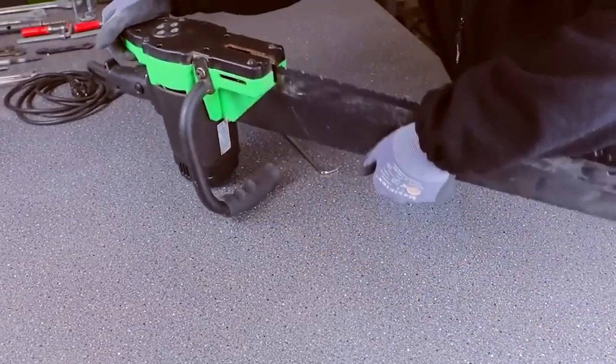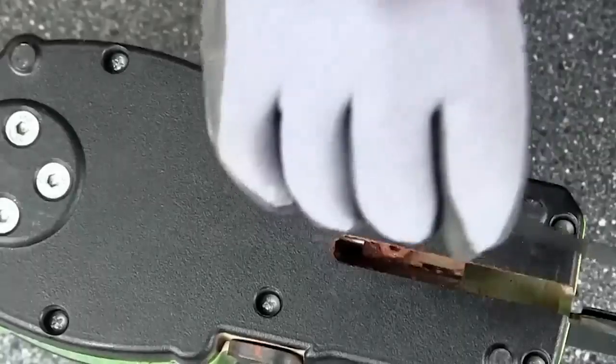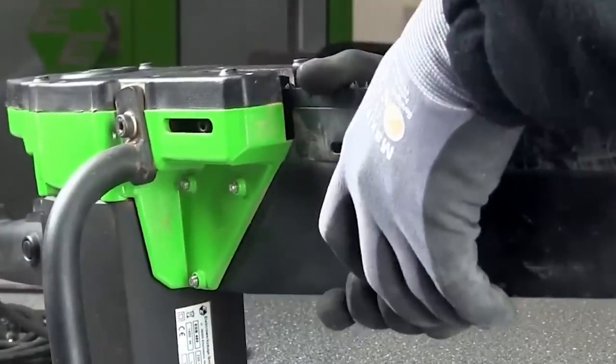The handle can be positioned on both sides, and the blower option protects you from dust. Its compact dimensions make it a good choice for work in confined spaces, for example at height and underground. This German tool costs about $933.